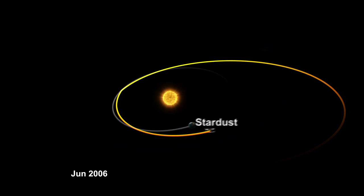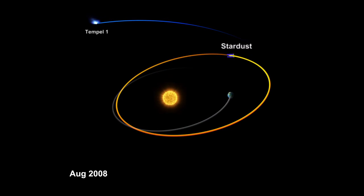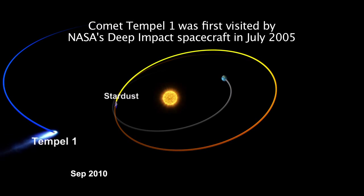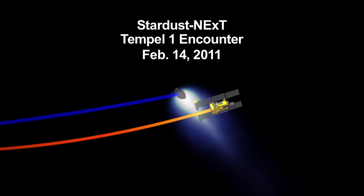The Stardust spacecraft continued orbiting the sun, and we've now been able to retarget that spacecraft to take it near another comet, Tempel 1. Its closest approach to Tempel 1 will occur on February 14, 2011, approximately 8:30 in the evening Pacific time.